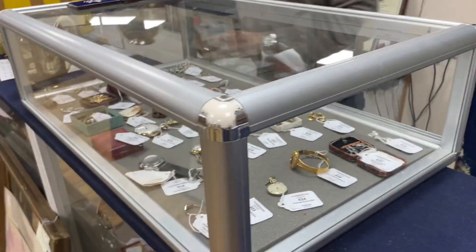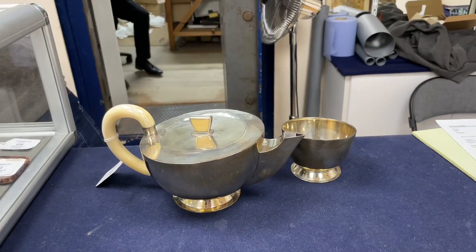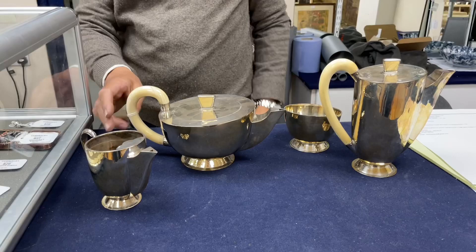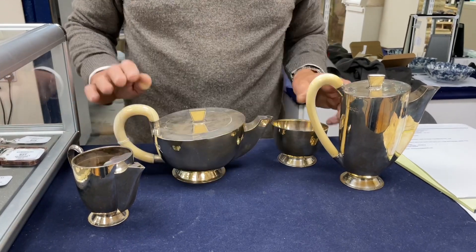A nice lot of silver caught my eye: this is lot 736, Charles Boynton the silversmith, renowned for these rather stylish shapes. Use of ivory in the handles - please note - that's going to be banned in due course, but at the moment still legal, and very stylish.